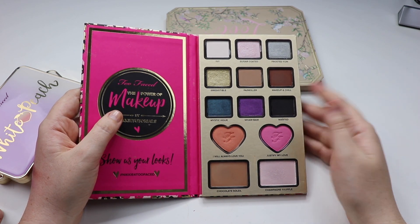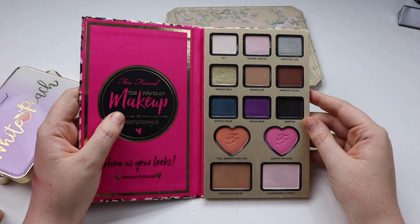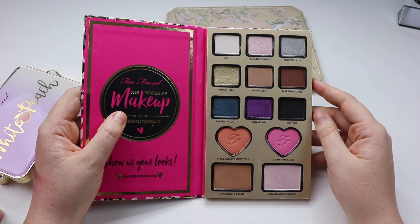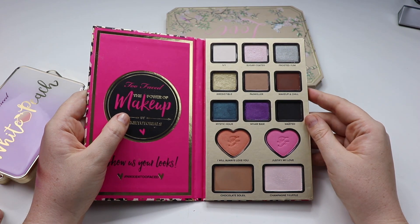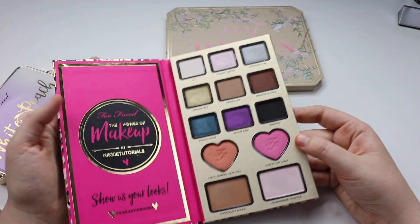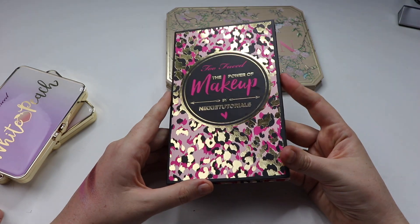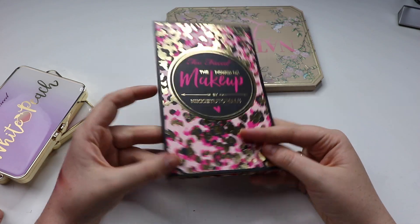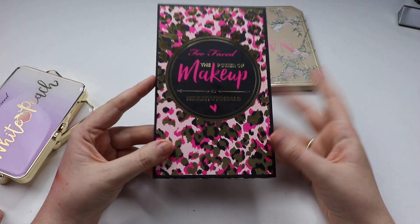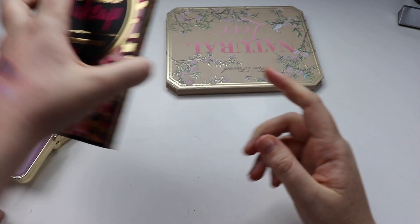Because I loved watching her YouTube videos, it was something I wanted to support. Overall I was quite disappointed by the quality — I just didn't find that the shadows performed at all. However, I haven't been able to declutter it for some reason. I just can't get rid of it, so that's why it's still part of my collection.